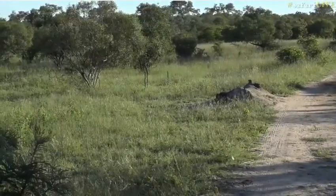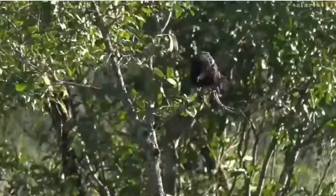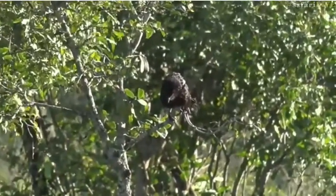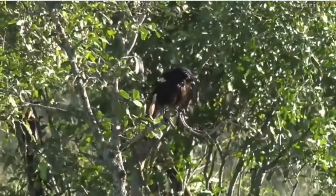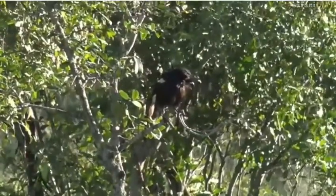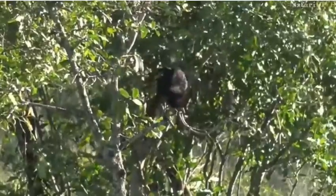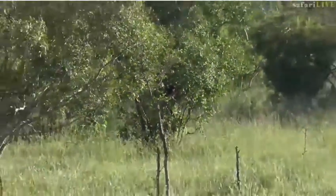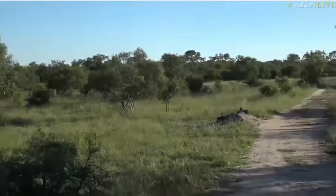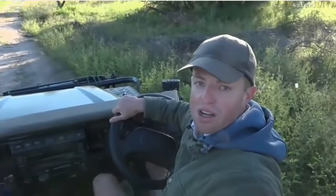Should I move forward a little bit? Have you got it? Alright, what bird is this? Send through your answer, hashtag safarilive. I would agree with you, Ivan — I think that this is also a magpie shrike. Aaron, I think you're right. Magpie shrike.